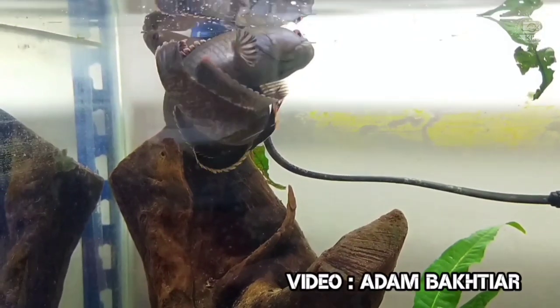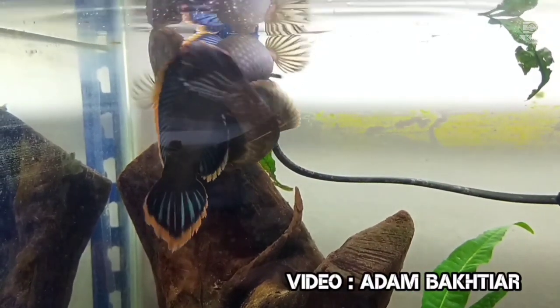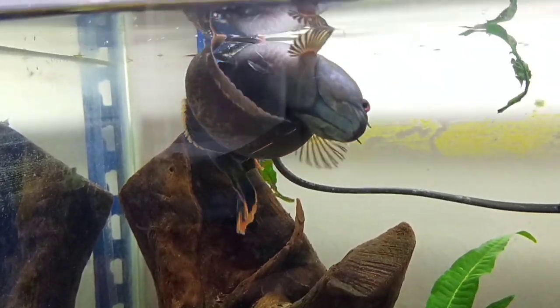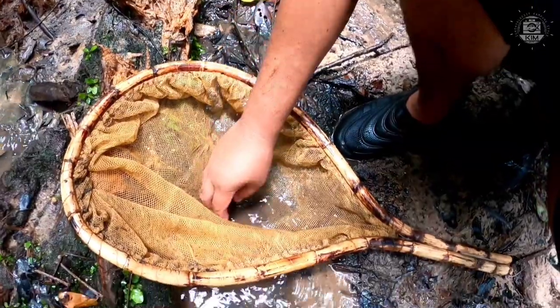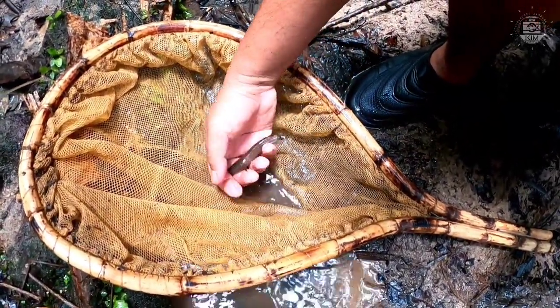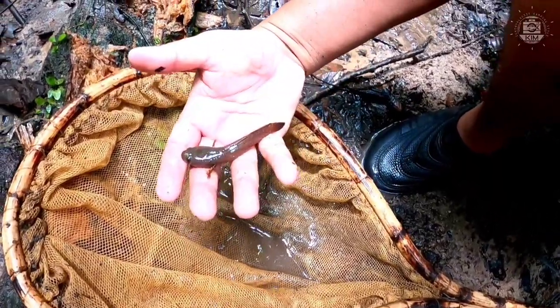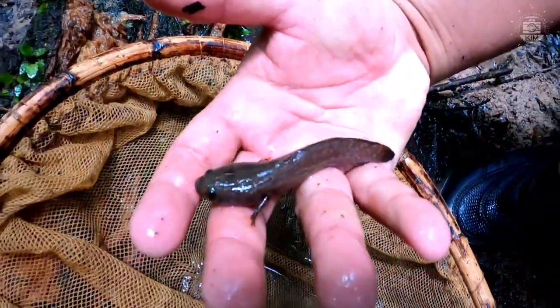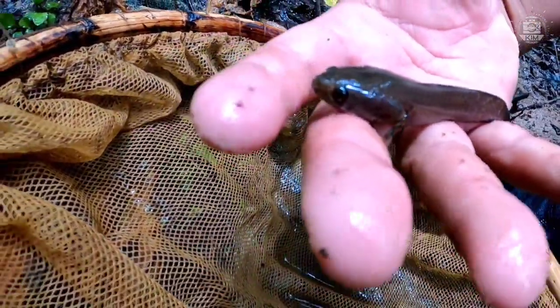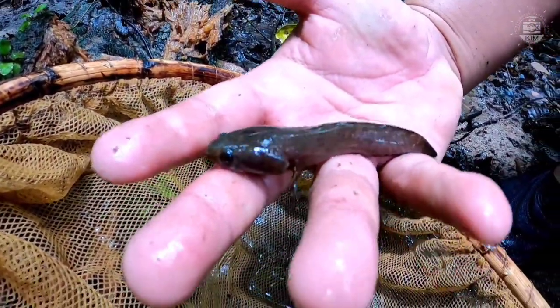A few years ago we classified it as Channa gachua, but now we call it Channa limbata because of new research showing it is different from the Channa gachua species whose type locality is in India. So this is Channa limbata — the smallest Channa in Malaysia. But this one can still grow larger — it's still a juvenile.